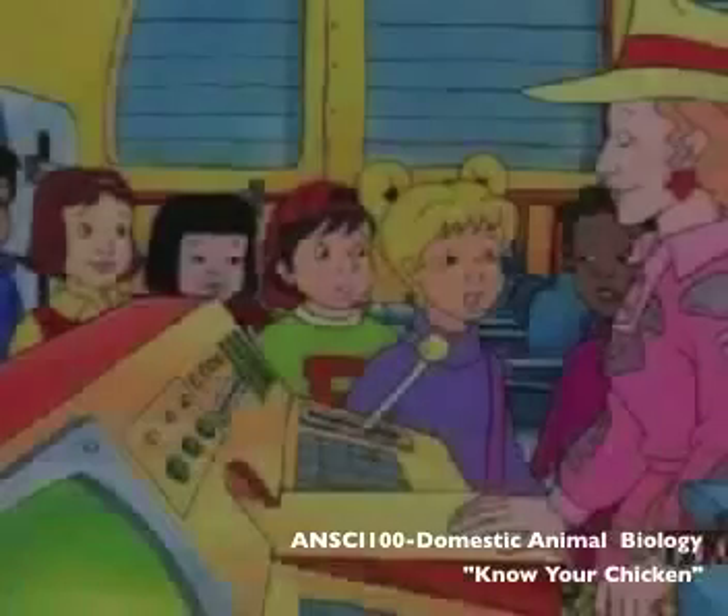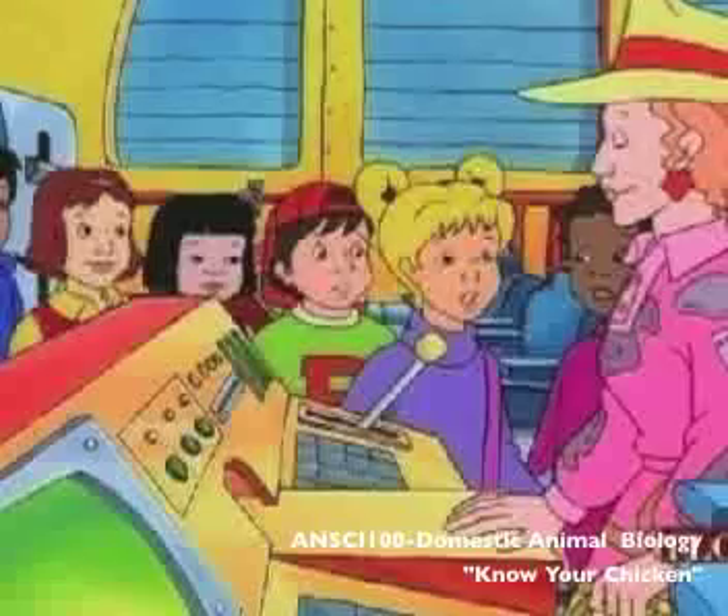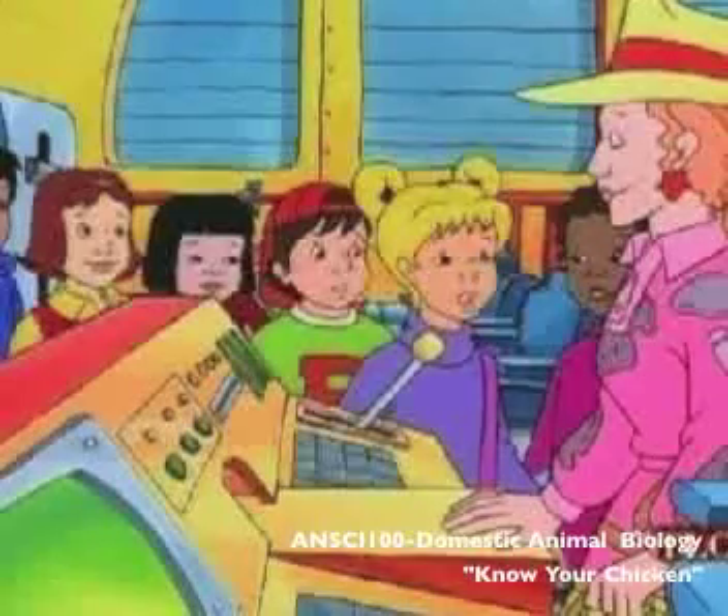Hey, Miss Frizzle, where do eggs come from? Well, according to my research, eggs come from the reproductive system of a chicken. Right you are, Dorothy Anne.